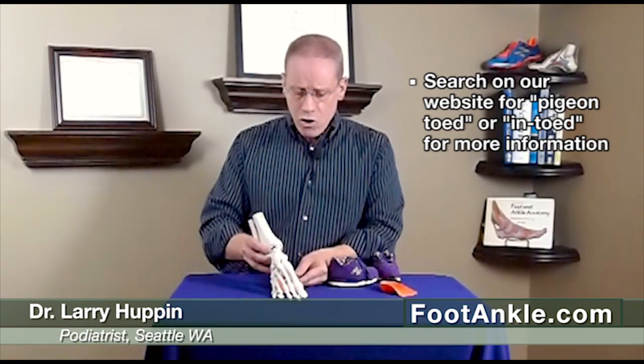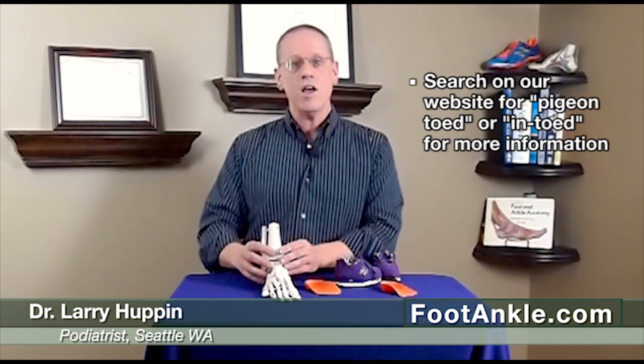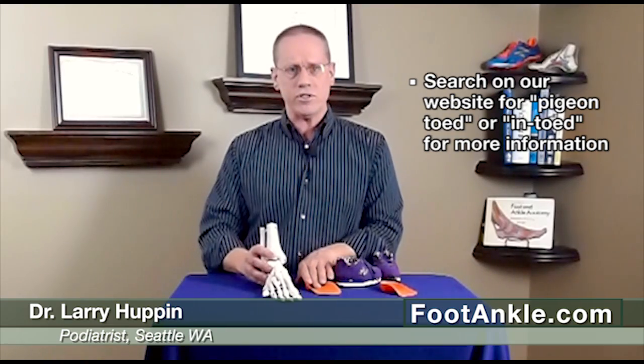If you go to our website you'll find a page on in-toeing — just do a search for pigeon-toed or in-toed and you'll come up with a page that has information on all the causes of being in-toed as well as some easy home treatment options you can try.